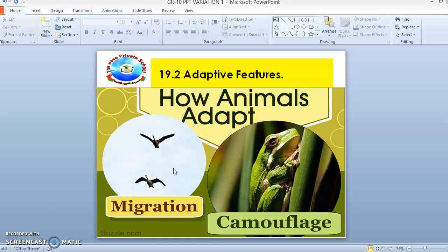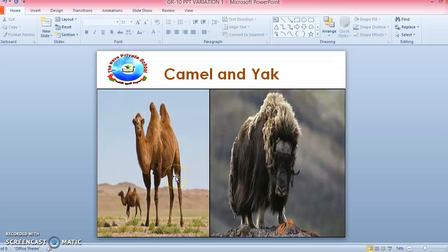Here you can see examples of animals like the camel and the yak. These animals have adaptive features according to their environment. The camel is an animal that survives in hot countries like deserts — we learned the adaptive features of the camel in grade 4. Similarly, the yak also grows its hair longer according to its environment.